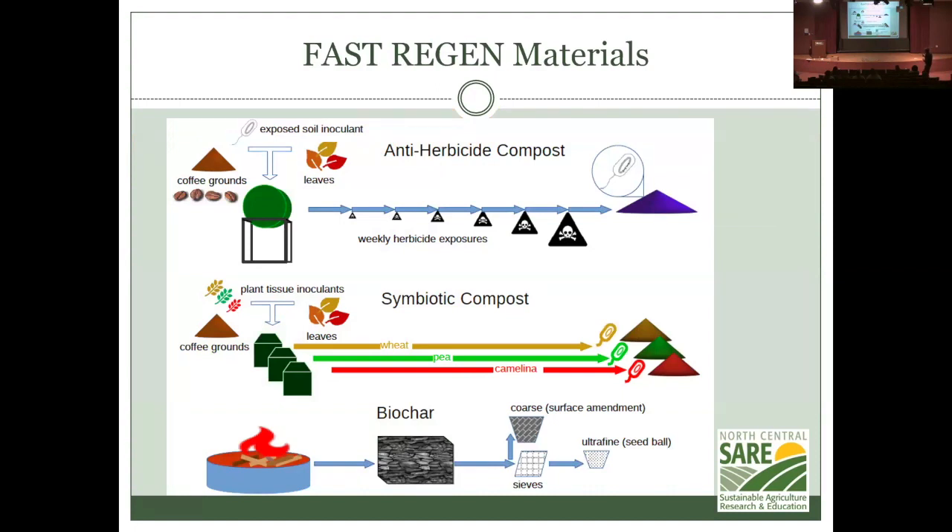For fast regeneration materials, we took coffee grounds and leaves, mixed them in a tumbler composter, and every week gave the pile a more toxic dose of four different herbicides that my partner farmer was using on nearby fields: 2,4-D, atrazine, glufosinate, and glyphosate. I thought it would kill all the worms, but it didn't — there are plenty of worms growing in the tumbler. I have no idea if it's really digesting atrazine, but it has certainly been exposed to a lot of it.